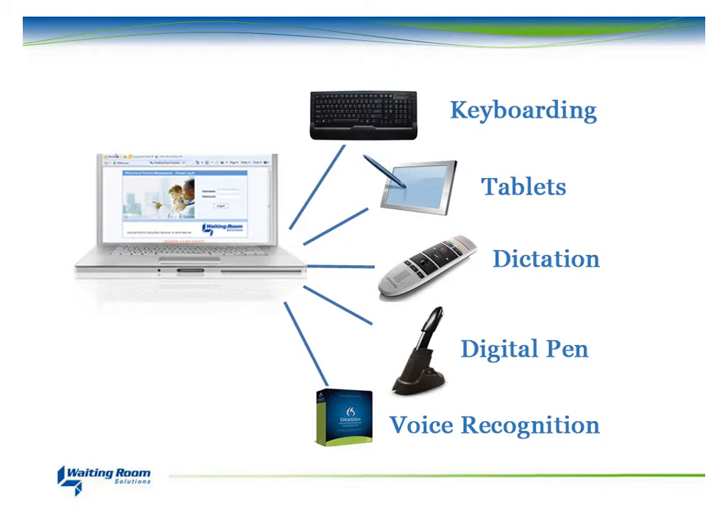voice recognition, templates, transcription, or dictation — you have the option to chart however is easiest for you.